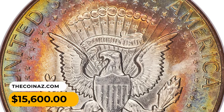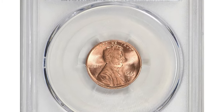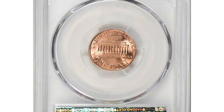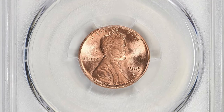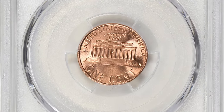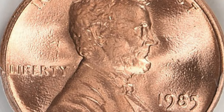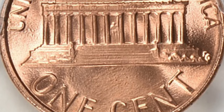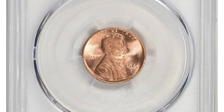This is a 1985-D Lincoln cent in MS69 Red condition. A grade of MS69 is considered exceptionally high, representing a coin with very few imperfections. Coins graded at this level typically have full luster, sharp details, and minimal contact marks or blemishes. However, they may have some slight imperfections that prevent them from achieving the highest grade of MS70.